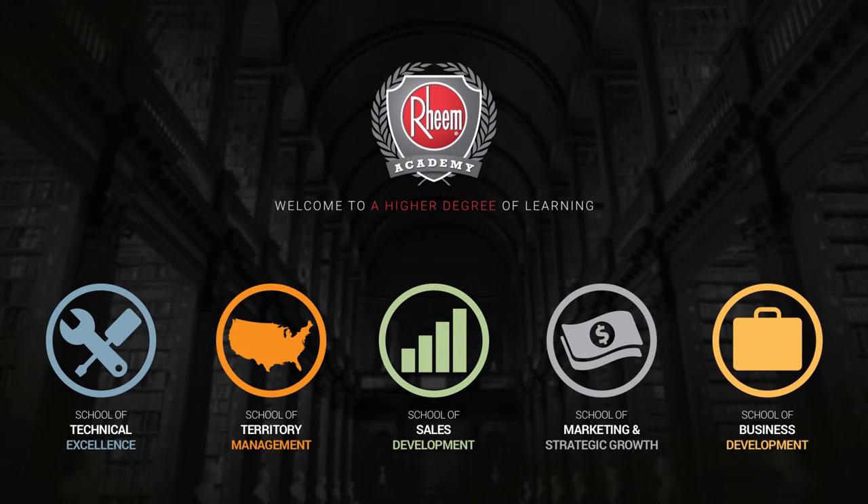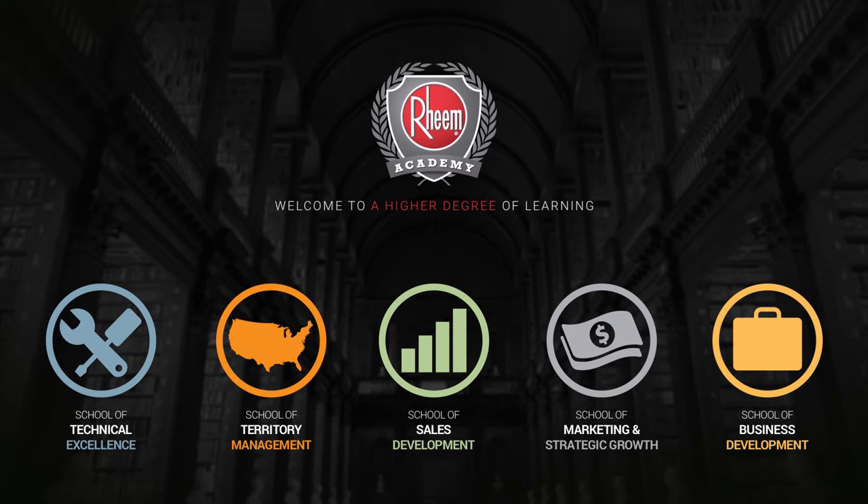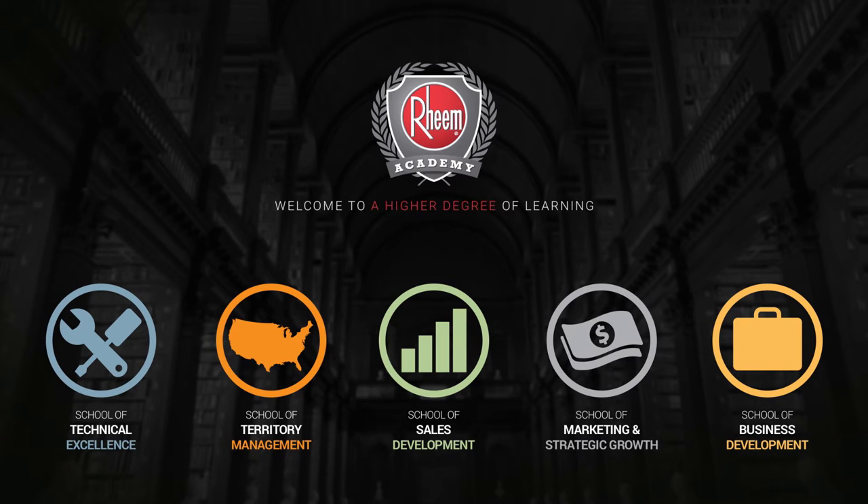We hope that by creating a better learning environment for our sales and service partners, it will help everyone reach their business goals and identify areas where training is needed in the future. That way, we can truly live up to the Rheem Academy promise — creating a higher degree of learning. Thank you.